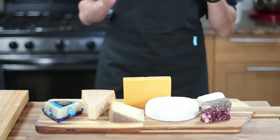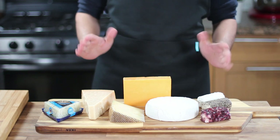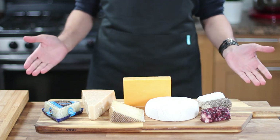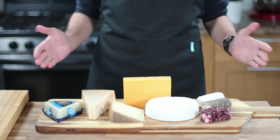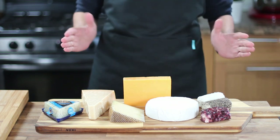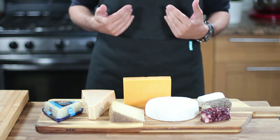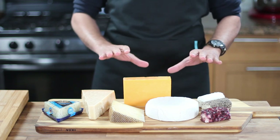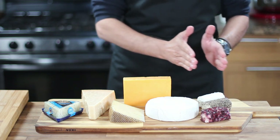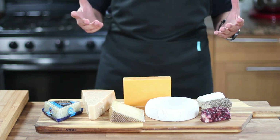Did you know that there are over 1800 different types of cheese in the world, and there are almost as many ways to classify them? Cheeses can be classified by the type of milk used, their age, the country of origin, and even the texture. While it's not possible to include all 1800 types on your cheese board, you can select a few to provide a wide range of flavors and appeal to a variety of taste preferences. Today I'll be sharing some of my favorite cheeses that I think should be included on everyone's cheese board.